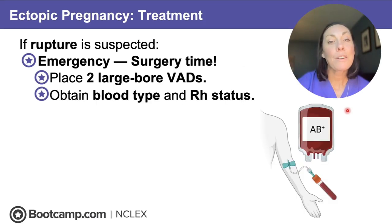Obtain a blood type and RH status. This client is probably going to need blood products, and we need the RH status in case we need to give RhoGAM if she's RH negative.